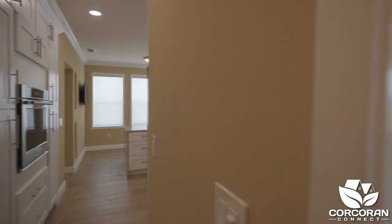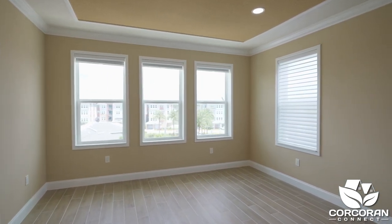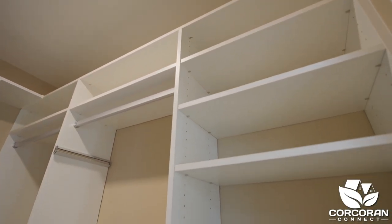Let's head over to the spacious owner's suite. Just look at the decorative ceiling. This room is large enough to fit a king-size bed. The mounted TV will remain, and the walk-in closet has custom built-ins and is ready for the new owners.